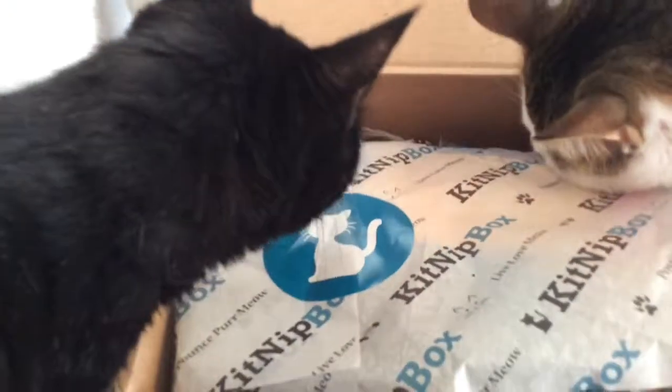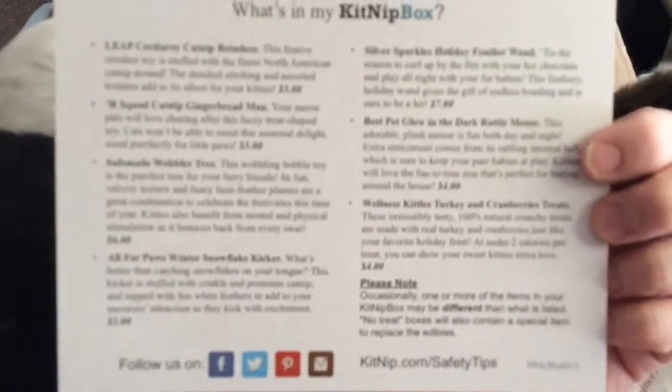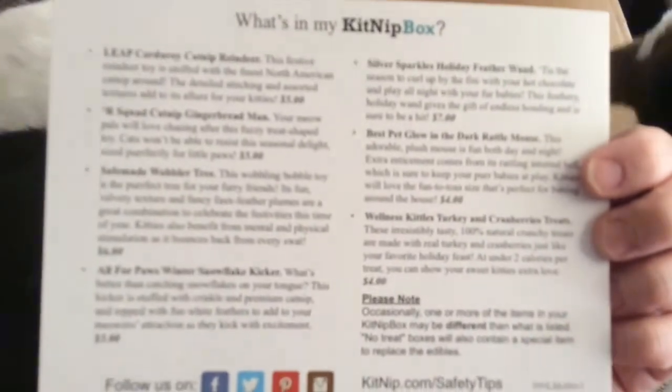I'm assuming this one is Christmas themed. It says: 'We hope you enjoy your holiday themed KitNipBox, and portions of the proceeds are always donated to a wealth of causes. Thank you for supporting the kitties in need with every box.' That's what came in this one.